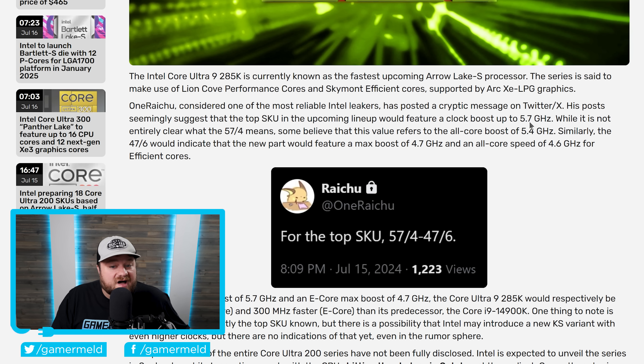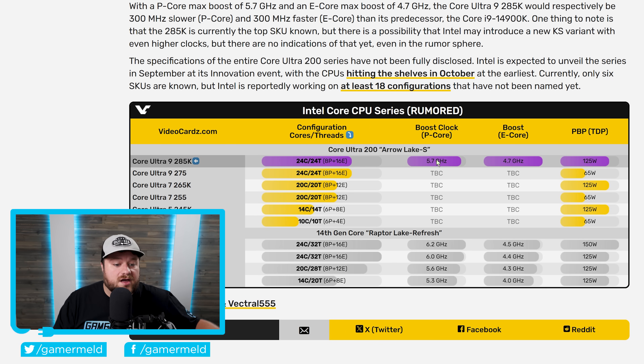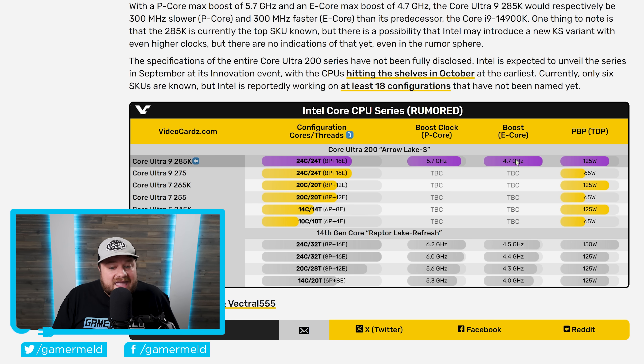According to the leak, the 285K features a P-core boost up to 5.7 GHz, or 5.4 GHz all-core, while the E-cores max out at 4.7 GHz boost, or 4.6 GHz all-core. That is actually a 300 MHz clock regression on the P-cores versus the current 14900K. However, the E-cores gained 300 MHz, and since the 285K has twice as many E-cores as P-cores — just like the 14900K — the E-core gains help offset the P-core regression, though it's still somewhat concerning.